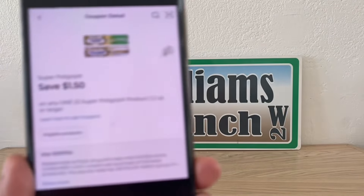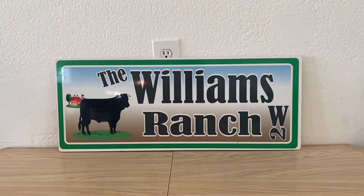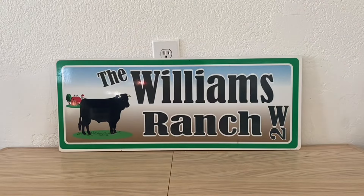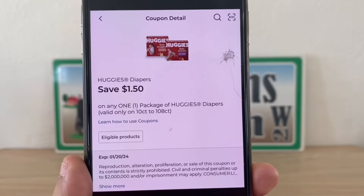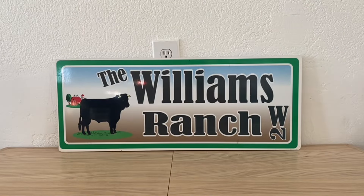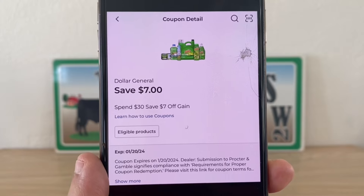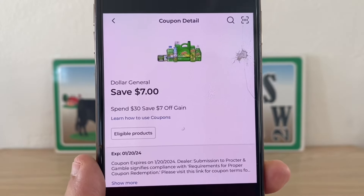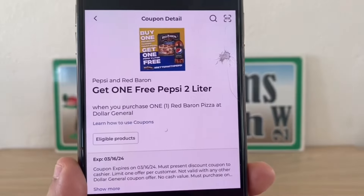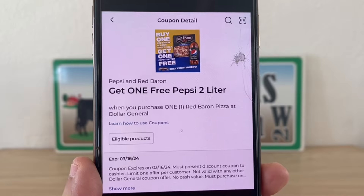We've got a few more, Ranch Fam. We got some great coupons to work with this week. Here are our Dollar General store coupons — this time around we got 'Save $7 when you spend $30' on Gain. And we also have this right here: get one free Pepsi two-liter when you purchase one Red Baron pizza at Dollar General.